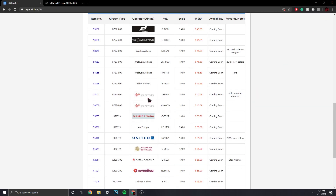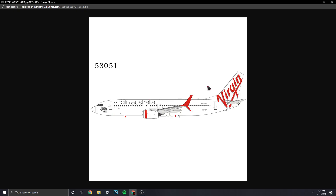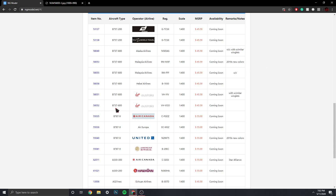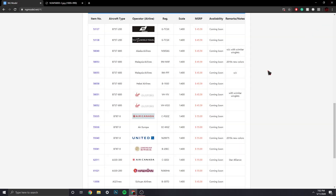Then we have the Virgin Australia 737-800, registration VH-YIV, Scimitar Winglets — pretty nice, very nice aircraft. Then we have another Virgin Australia 737-800, registration VH-VOO — this one is not the Scimitar, just the normal winglets. Very nice, very cool for you Australian collectors.